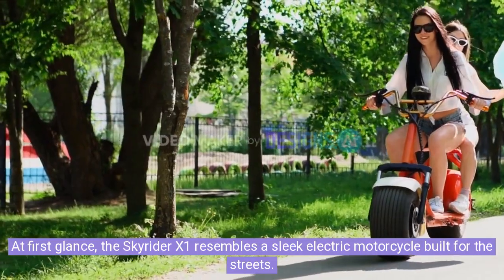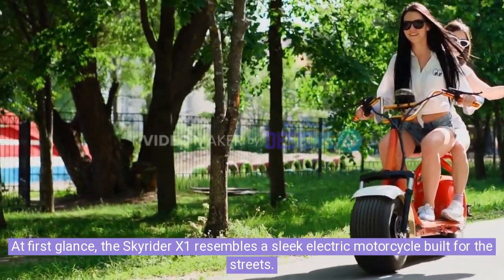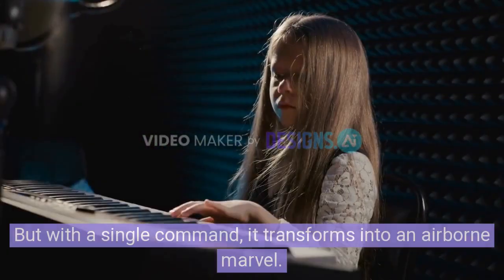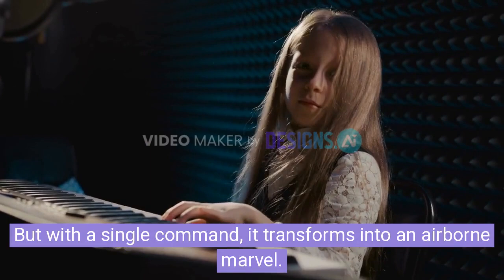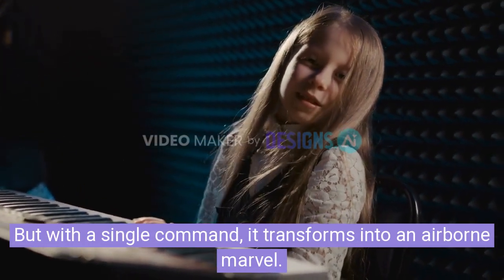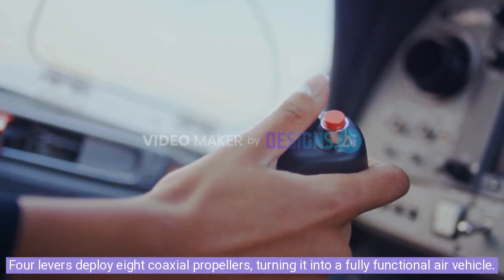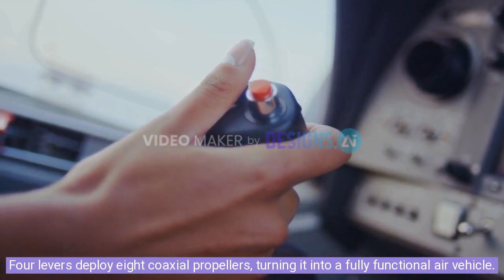At first glance, the Skyrider X1 resembles a sleek electric motorcycle built for the streets. But with a single command, it transforms into an airborne marvel. Four levers deploy eight coaxial propellers, turning it into a fully functional air vehicle.